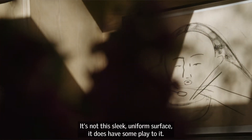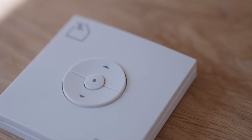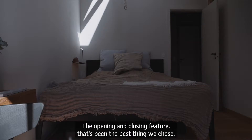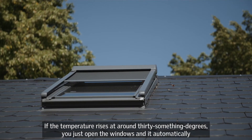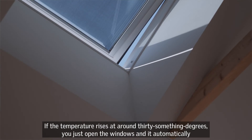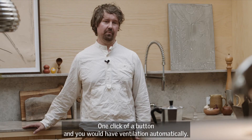We definitely like how the light kind of plays in the beams as well. It's not this sleek uniform surface — it does have some kind of play to it. The open and closing feature, that's been like the best thing we chose. The temperature rises to around 30-something degrees and you just open the windows and it automatically drops five degrees. One click of a button and you have ventilation automatically.